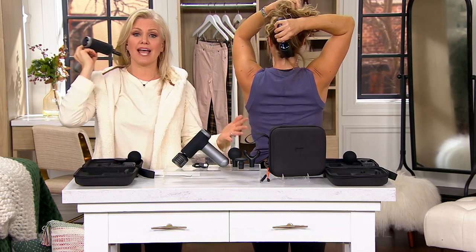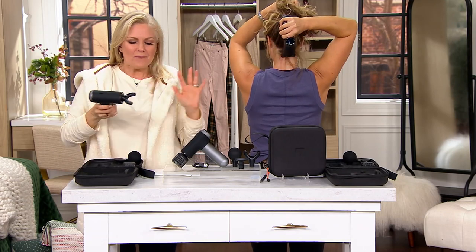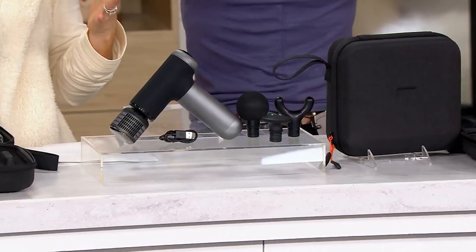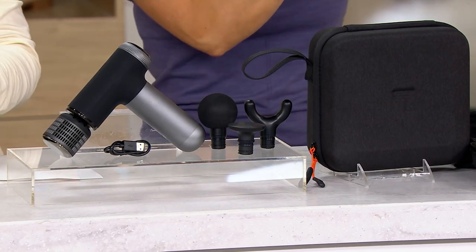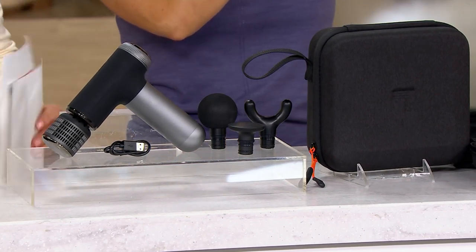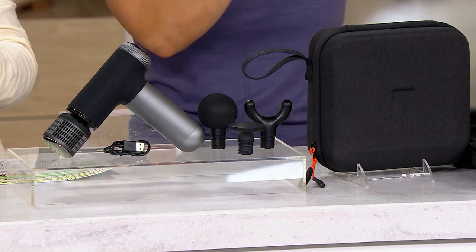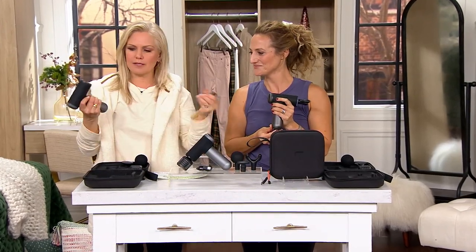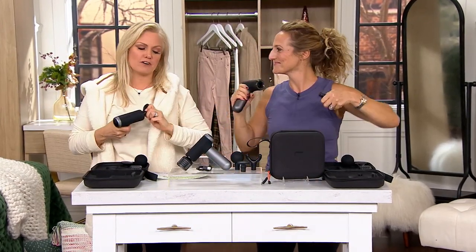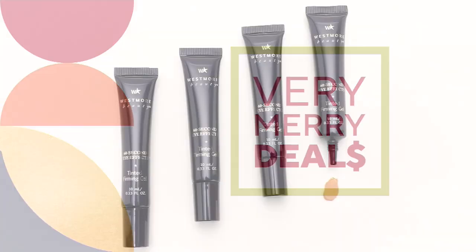Right now our holiday return policy is in effect — you have through the end of January. This is your gift for the holidays because it gets really stressful. We started the big deal on Friday with 10,000 units and now have fewer than 2,000 remaining. Make sure you get yours — $18 a month on easy pay. You just pull off the attachments, it could not be easier. For the price of one massage, you have it every single day.